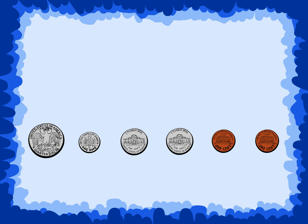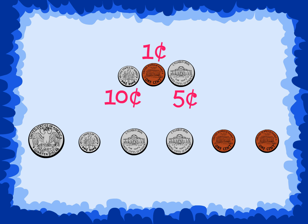Notice the size of the coins does not determine the value. A dime is smaller than a nickel and a penny, but it has a greater value than both of them.